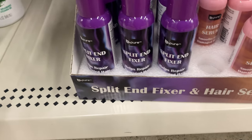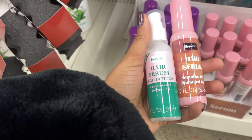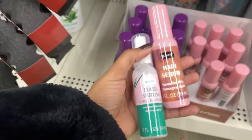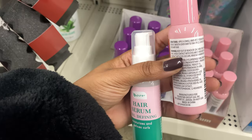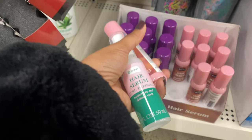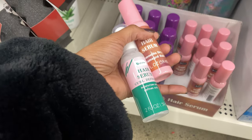This line also has a hair serum and a curl-defining hair serum — the packaging is just too cute. The hair serum says it's going to help tame frizz. I'm thinking these might actually be the same products just in two different packaging styles.